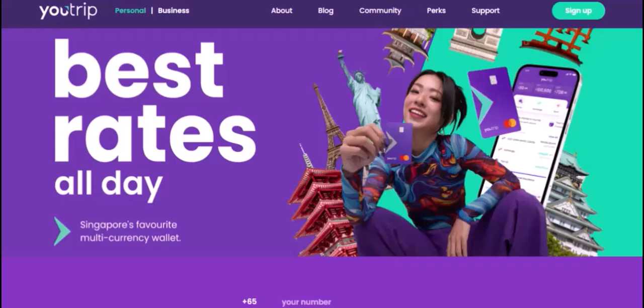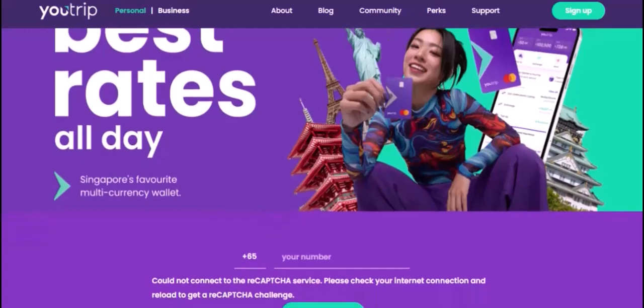The Maximum Transaction. So, what's the maximum transaction on U-Trip? Well, the good news is that there isn't a fixed limit. It's actually based on your individual account and the transactions you've made in the past. U-Trip uses a dynamic system that assesses your spending habits and adjusts your limit accordingly.